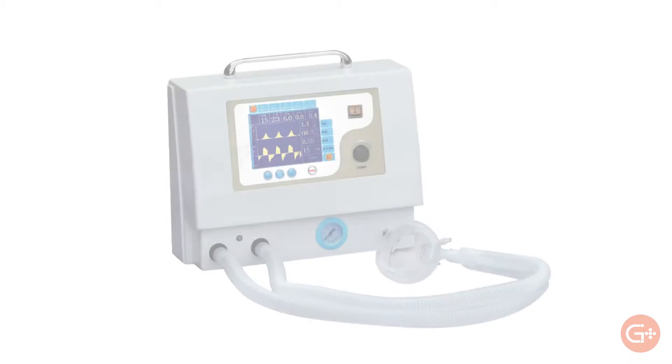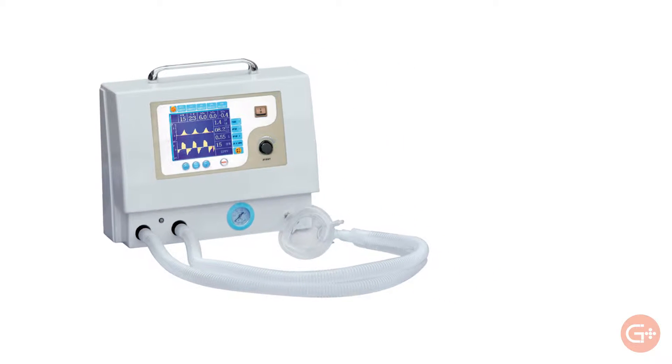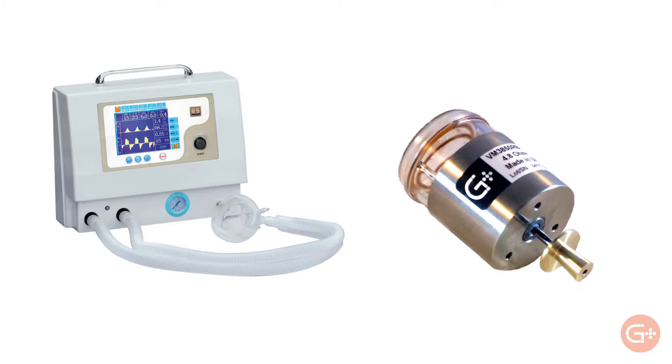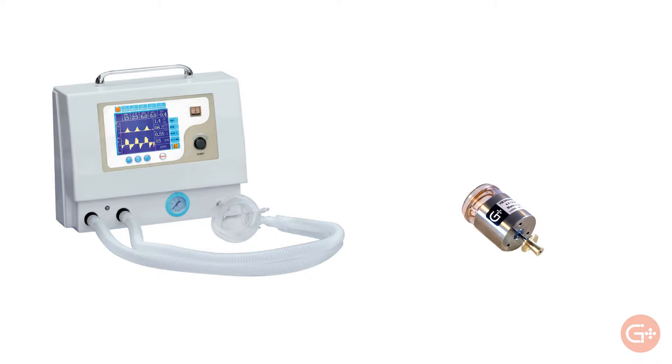There's been a steady trend in medical equipment design towards portability, meaning that components today need to be small and lightweight while maintaining efficiency, reliability, and precision. Voice coil actuators have followed this trend by substantially decreasing in size and weight while retaining all their desirable traits.